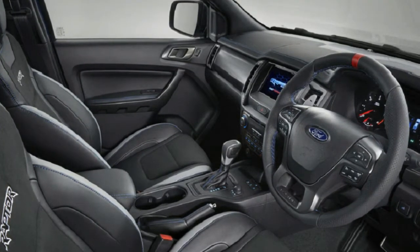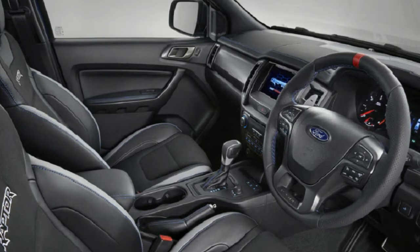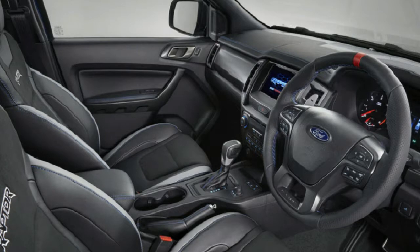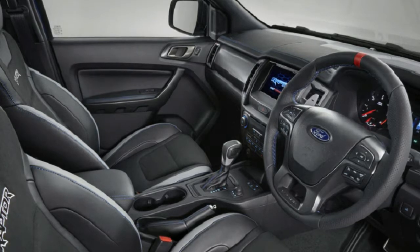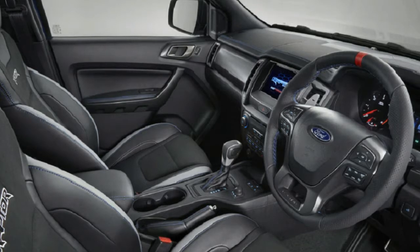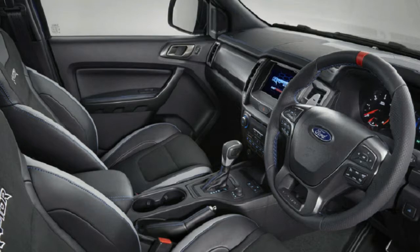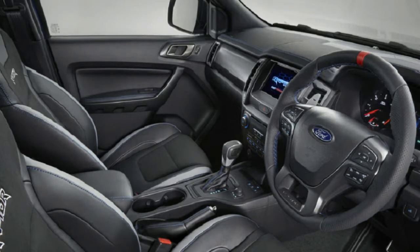In the driver's seat, you'll be able to distinguish the Raptor from its more everyday siblings by its Ford Performance seats, a unique steering wheel, and a sprinkling of Raptor insignia. As is the case on all high-spec Rangers, an 8.0-inch touchscreen with Ford SYNC 3 is standard, along with satellite navigation and a rear-view camera.